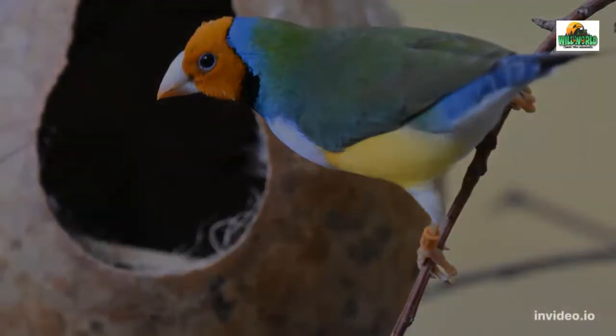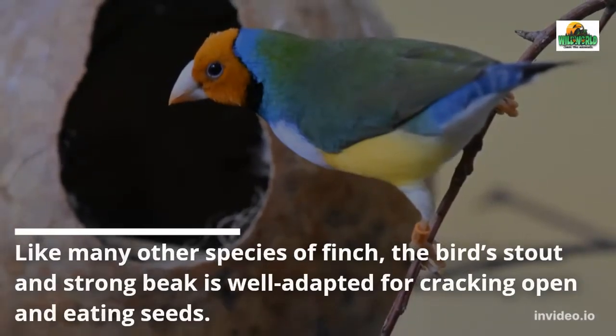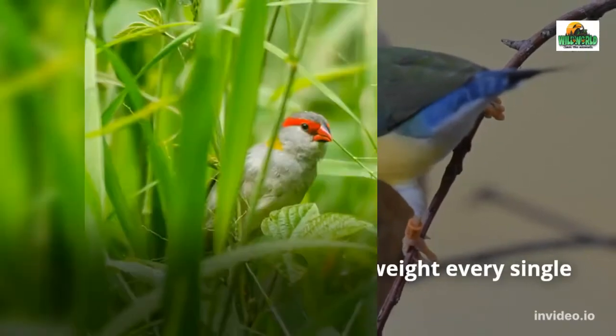Like many other species of finch, the bird's stout and strong beak is well adapted for cracking open and eating seeds. They eat up to 35% of their body weight every single day.